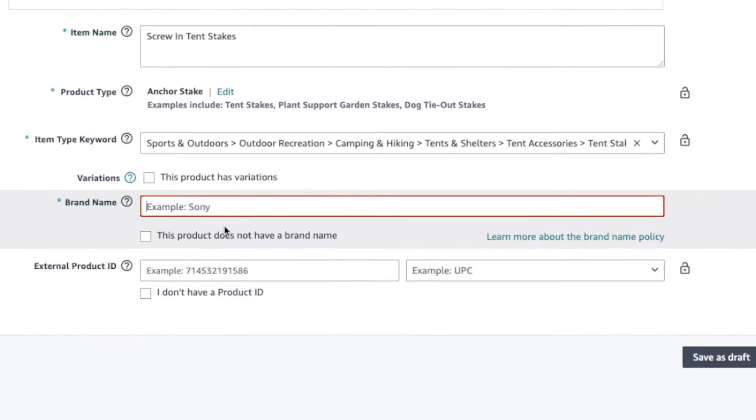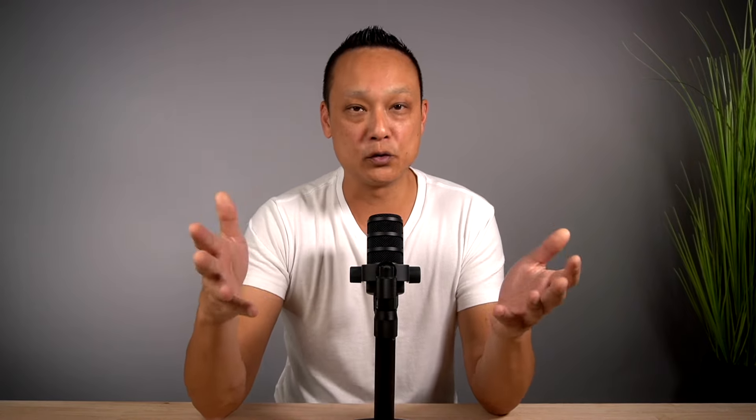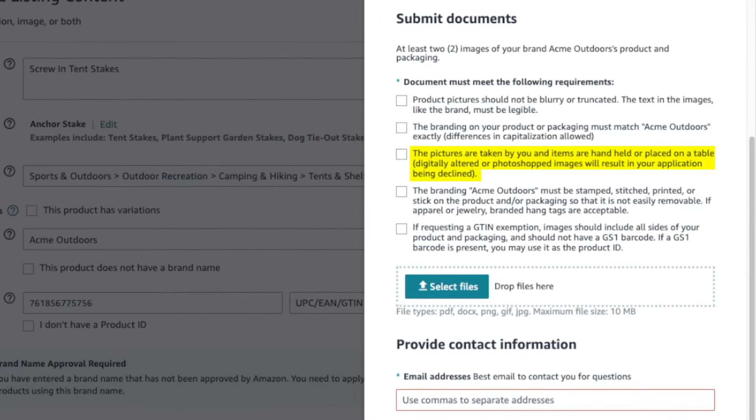The branding on your product or packaging must match exactly what you entered in your application — differences in capitalization are allowed, but it must otherwise be exact. For example, if you entered 'Acme Outdoors,' it can't be 'AcmeOutdoors' or 'Acme-Outdoors' — it must be 'Acme Outdoors' with a space. Photos must be taken by you and items should be handheld or placed on a table. Digitally altered or Photoshopped images will result in your application being declined.